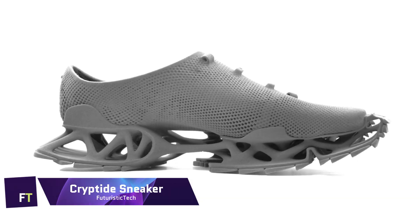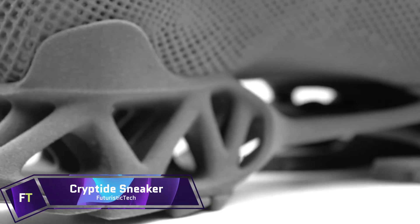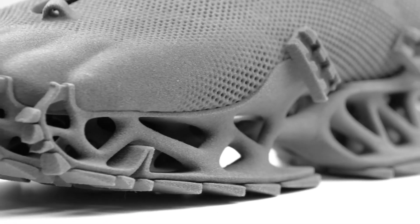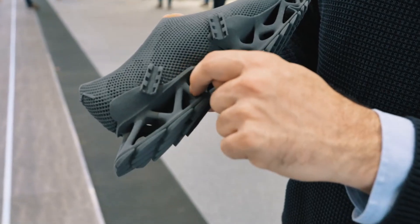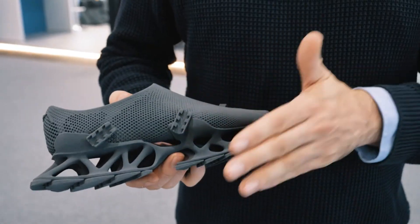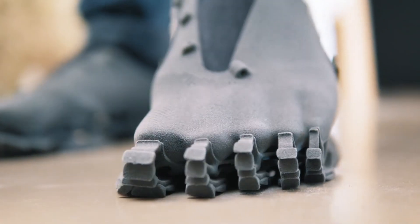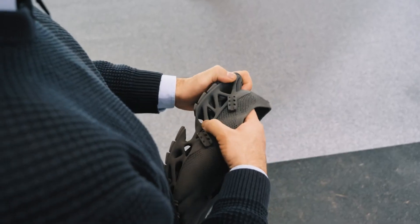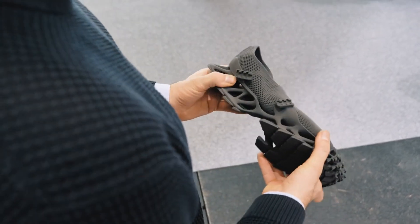Cryptide Sneaker. An example of cutting-edge design and 3D printing technology is the Cryptide Sneaker. The German designer Stefan Henrich came up with the idea for these shoes after fabled cryptids, such as Bigfoot and the Loch Ness Monster. The sneaker's one-of-a-kind open-toe sole is made to produce unusual cryptid-like prints. The Sintratec S2 system is ideal for laser sintering this product because of the flexible TPE material used in its construction.